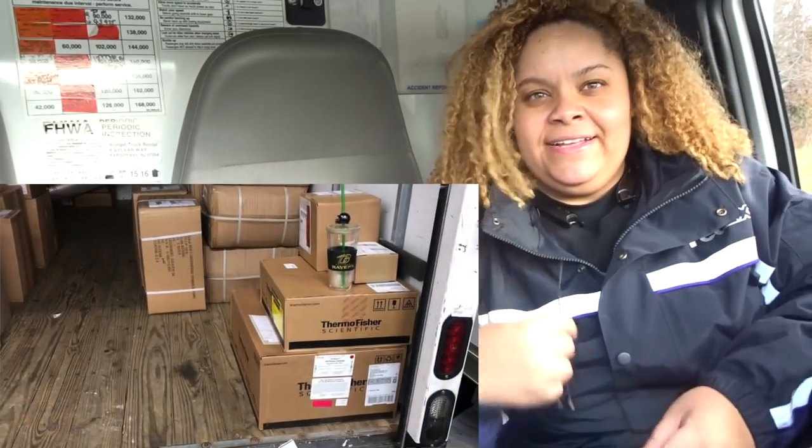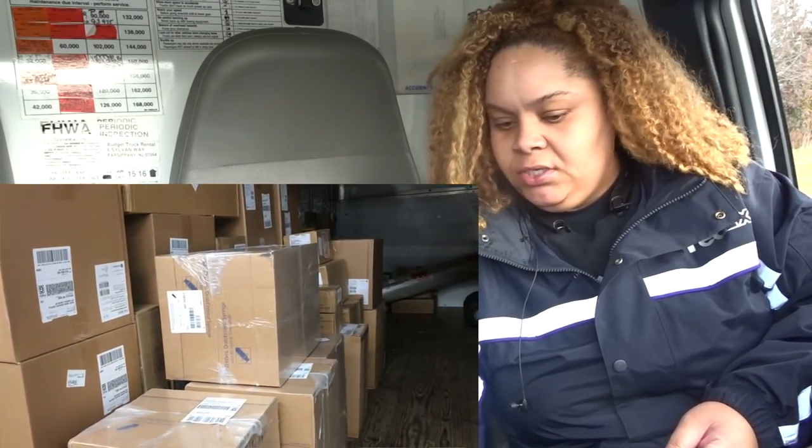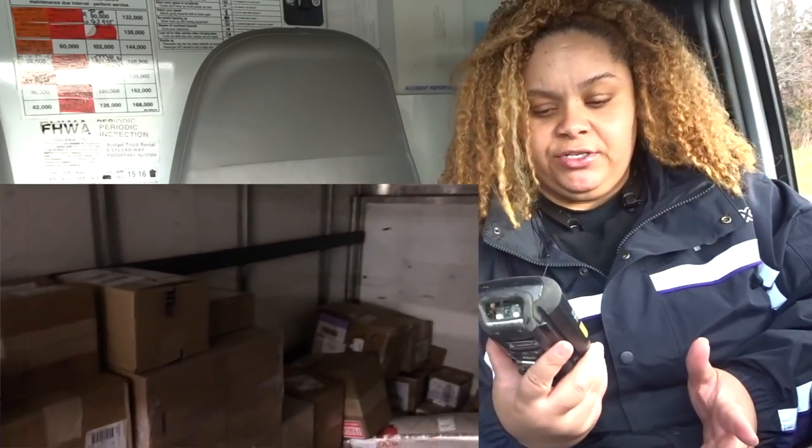I'm in my truck. I showed you guys what I'm working with today — it's actually a really light day. On the scanner it says 32 stops, 101 packages. There are probably a couple things that weren't scanned so I'll have to add them. It's 9:30, I've been at work for two hours. I finished loading my truck early but they said we couldn't leave until they were done sending stuff down the belt. From where I am to my route is about 20 to 30 minutes.